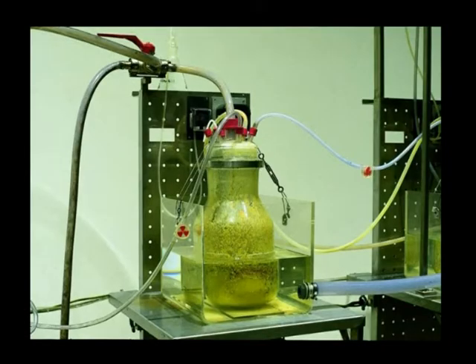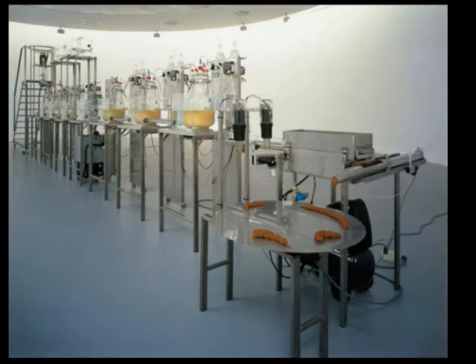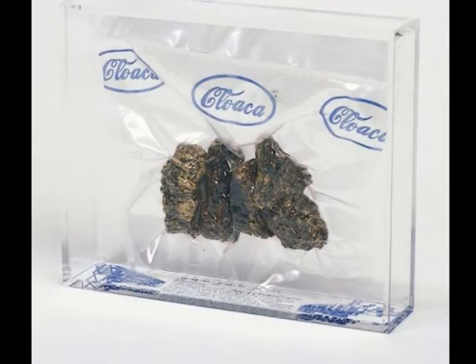The food is kept at a constant temperature of 98.6 degrees, and each of the jars contains computer-monitored enzymes, bacteria, acids, and bases. When the food has reached the end of its 27-hour journey, it is expelled by the machine. The resulting substance, which the artist sells vacuum-sealed, is nearly identical in composure and appearance to human excrement.